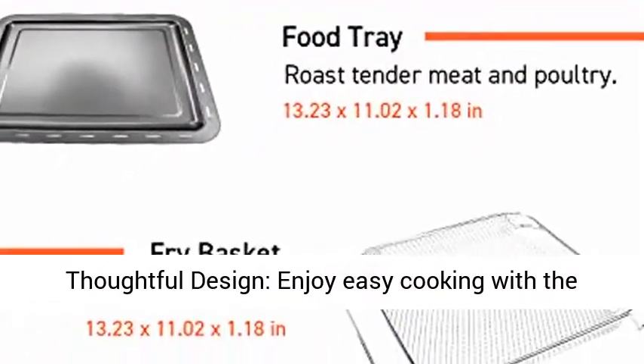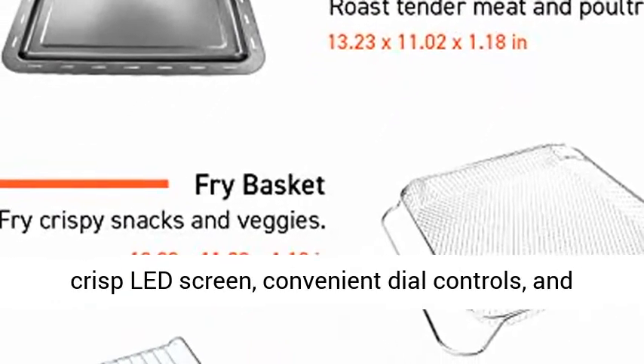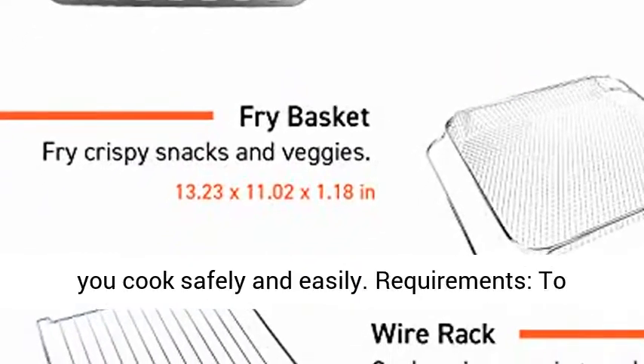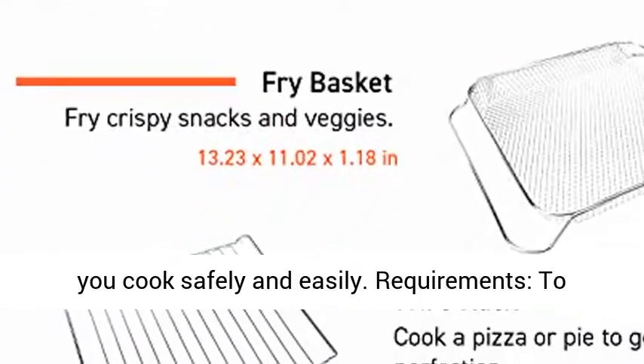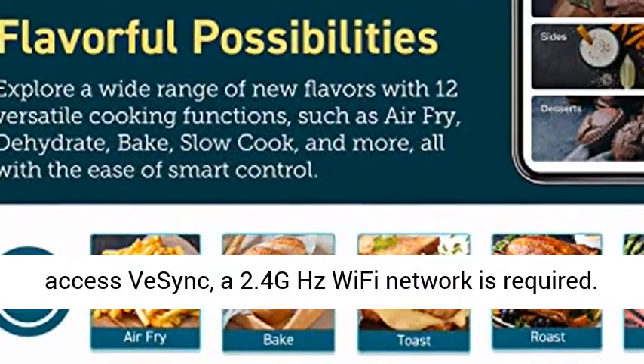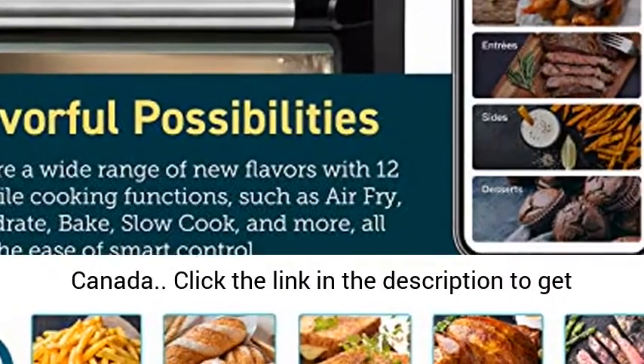Thoughtful design — enjoy easy cooking with the crisp LED screen, convenient dial controls, and interior oven light. The super cool-touch panel helps you cook safely and easily. Requirements: to access VeSync, a 2.4 GHz Wi-Fi network is required. The oven's rated power is 1,800 W in the U.S. and Canada.